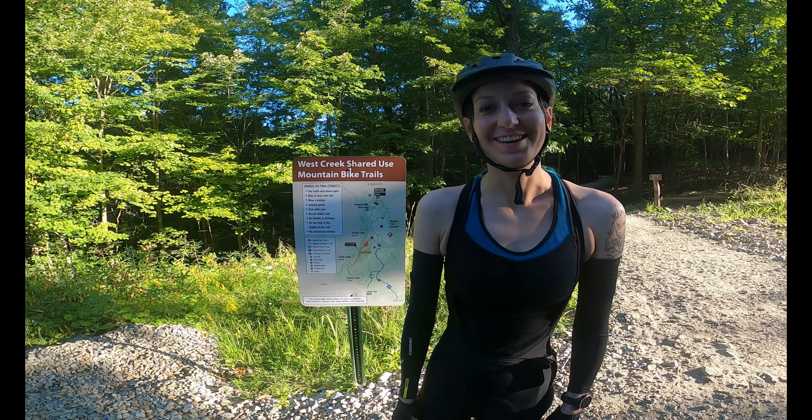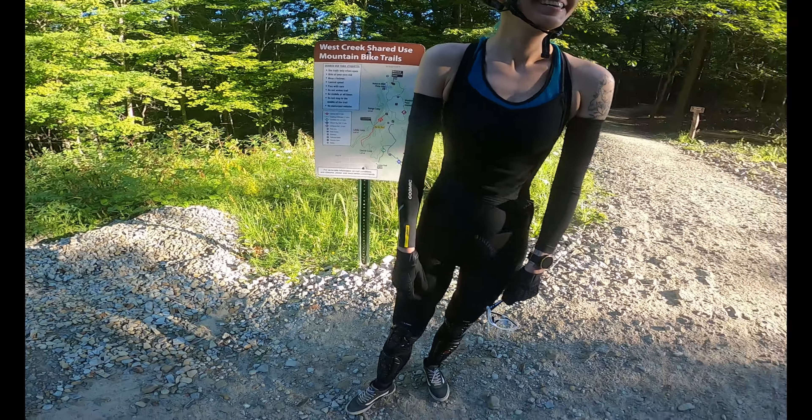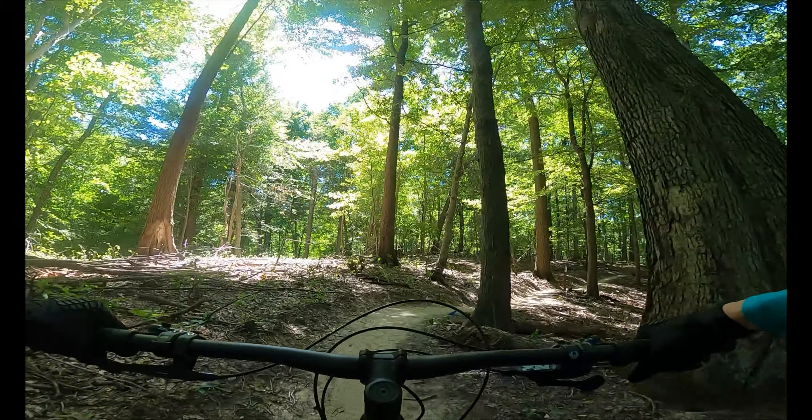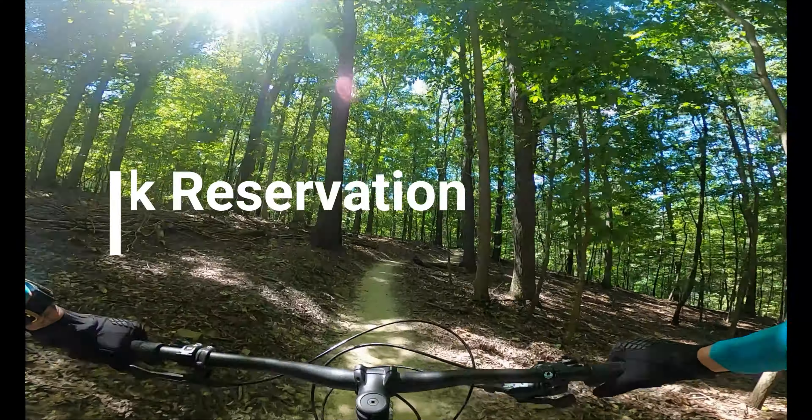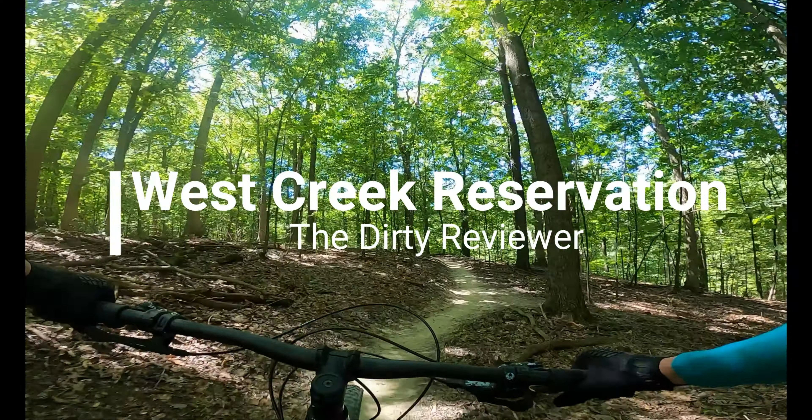Hey there, Dirt Crew! This week we had a little bit of extra time, so we're doing two uploads today. We're reviewing the West Creek Reservation mountain bike trail system.